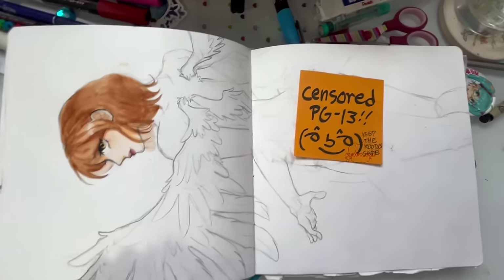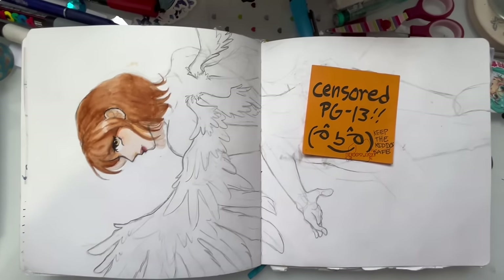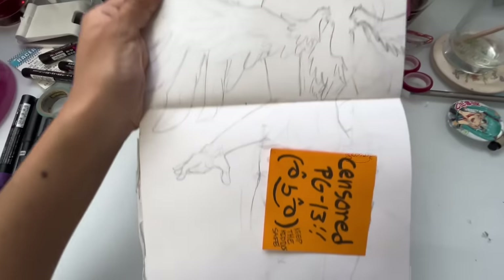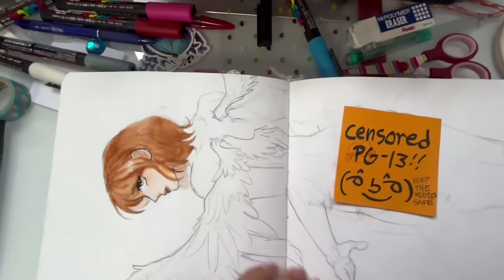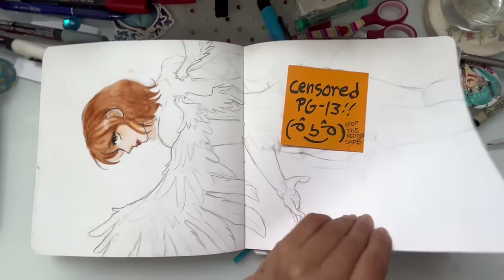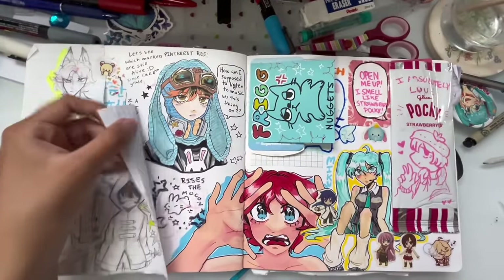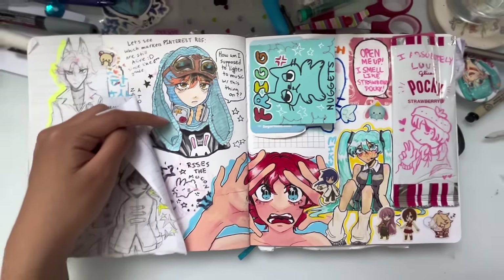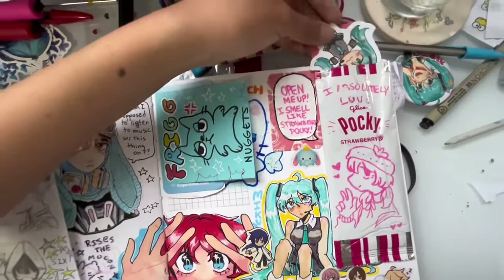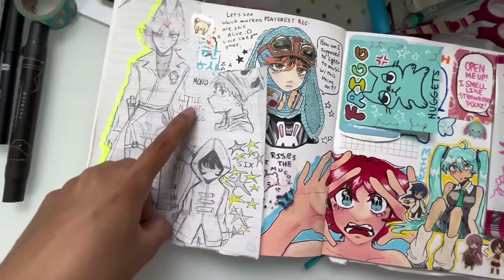I censored something here — it's nothing bad, just a butt, but I'm childish. There's a page I was supposed to finish but never did — it was going to be a finished full piece, but that never happened, and that's okay because it's a sketchbook. This is a dump page using old markers from sixth grade, somehow still alive. There's also a Pokémon drawing, an acrylic painting with paints I've had since fifth grade, and more Mono and Little Nightmares fan art.